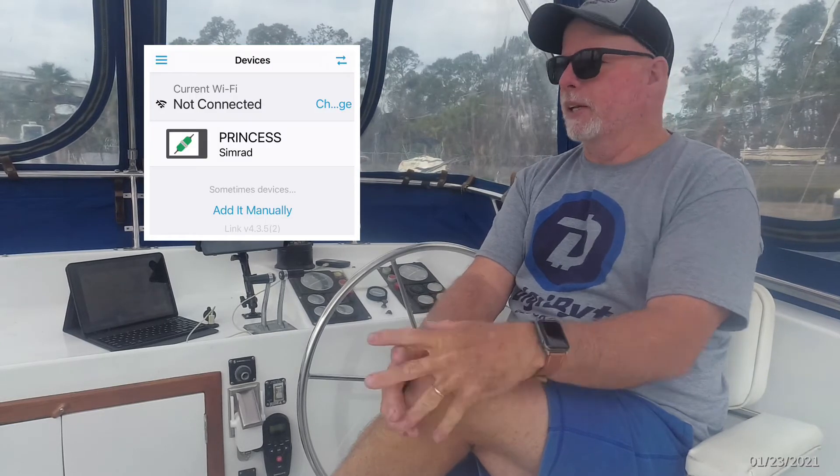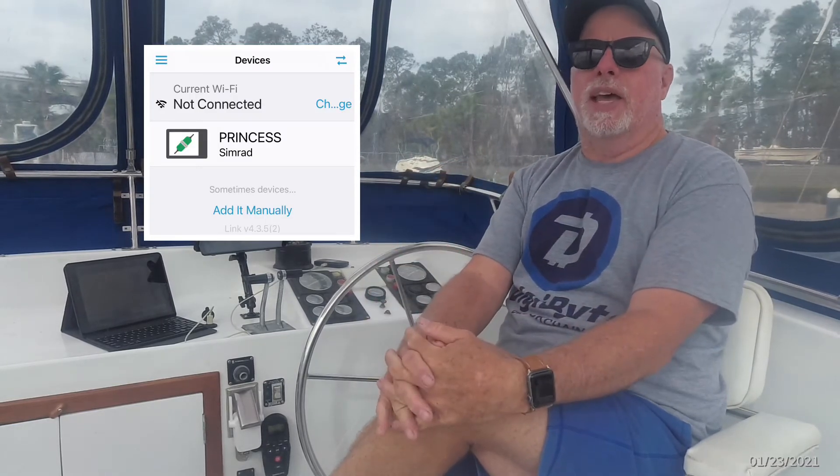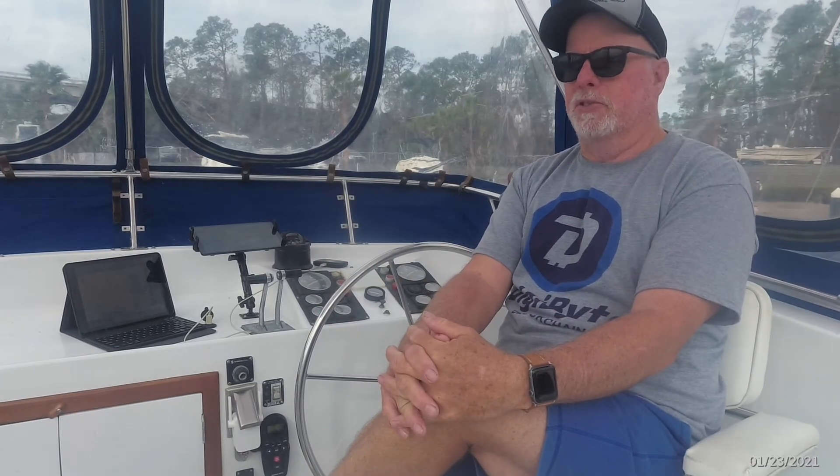What's cool about that is even in the bedroom when we're sleeping at night, I can just have this sitting next to me with the nav on and the anchor alarm on. It should be super cool — no problem at all.